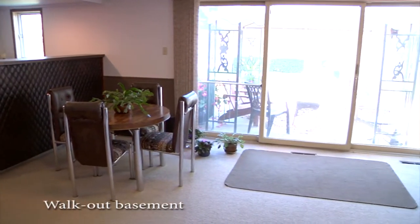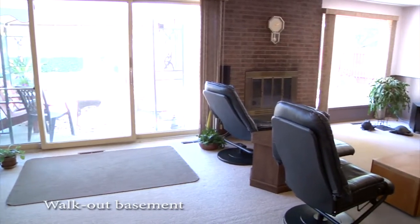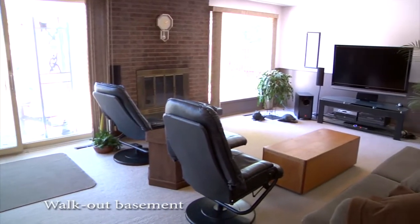The walkout basement is fully finished and you will enjoy a wood-burning fireplace, another bedroom, hobby and craft room and a second living room.